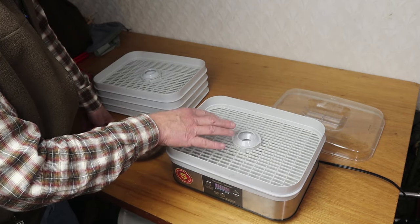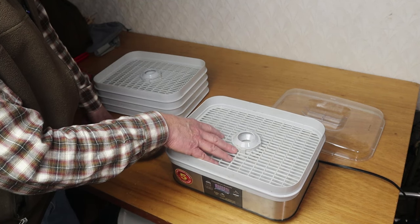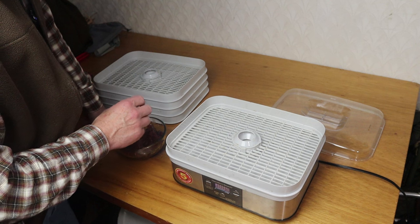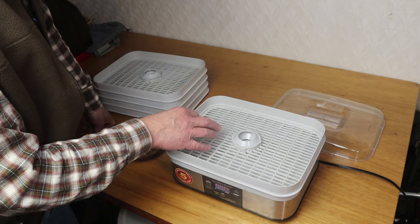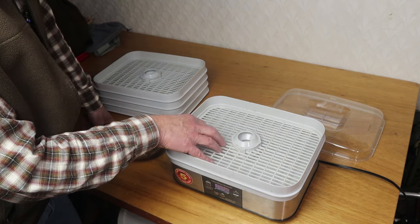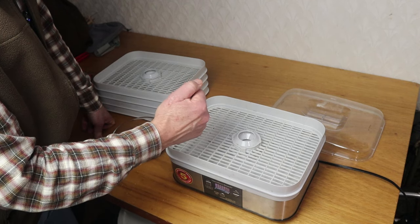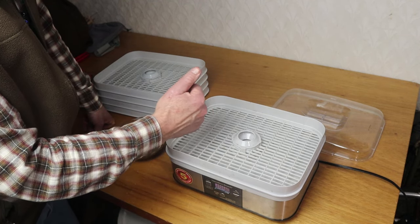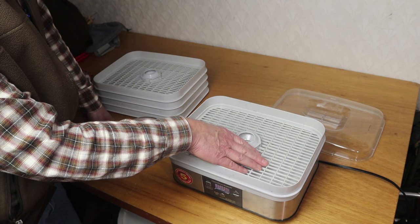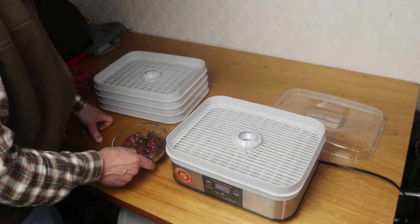With a basic dehydrator, I do occasionally need to rotate the trays to make sure they're all drying evenly. If you don't have a dehydrator, you can still do this in your home oven — most ovens will go to around 170 degrees Fahrenheit. Place your meat out on a rack; parchment paper helps prevent sticking. Leave the oven door open a crack of one or two inches. This will take every bit of 10 hours at least, so be prepared for that.